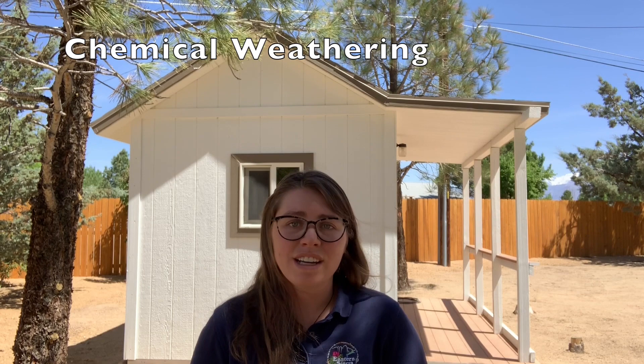Over time, the chemical weathering attacked the granite, making it weaker and easier to break down before it was even exposed to the surface.